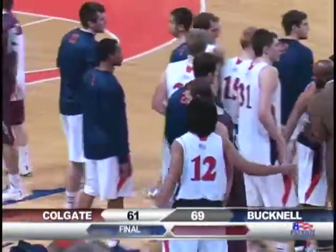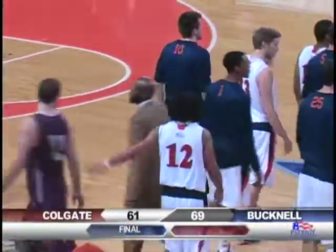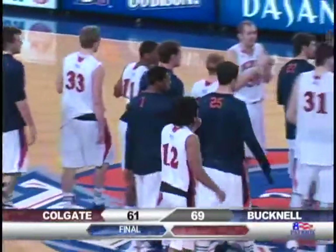The final score here today from Lewisburg, Pennsylvania: the Bucknell Bison 69, the Colgate Raiders 61.